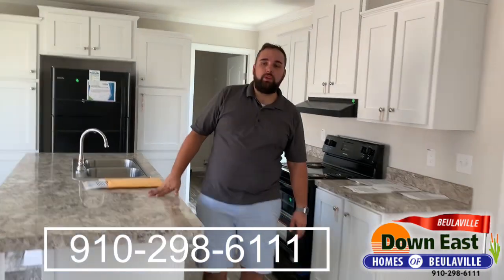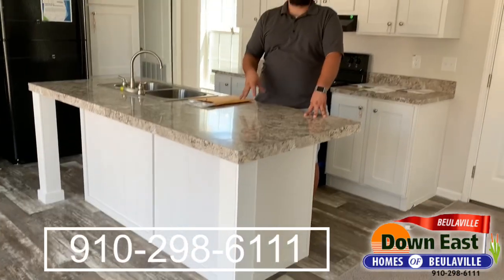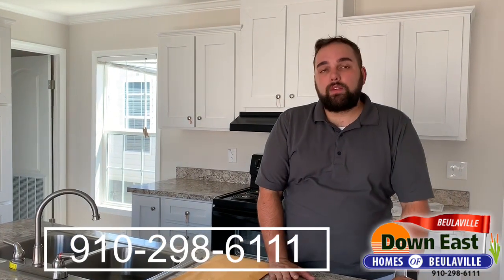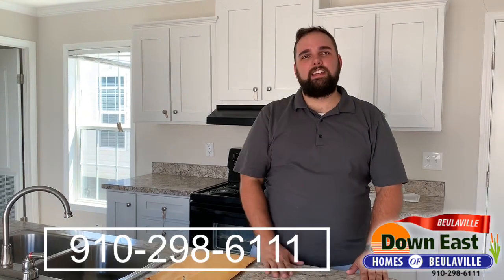We have a beautiful finish on this home and we want you to come tour in person. Come see Stacy, Michael, or Brandon — the phone number and all our information will be linked below. Don't forget to subscribe to our YouTube channel, like us on Facebook, and always comment something nice. See you next time!